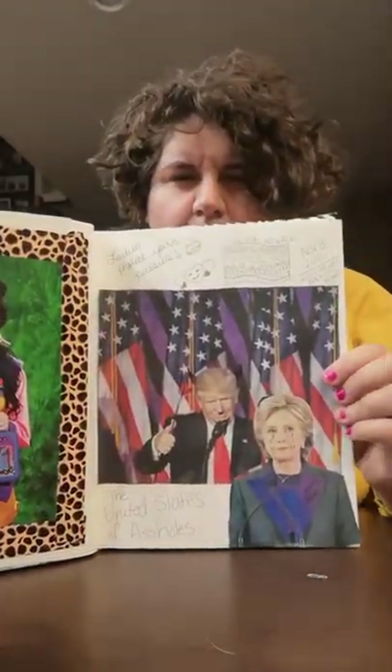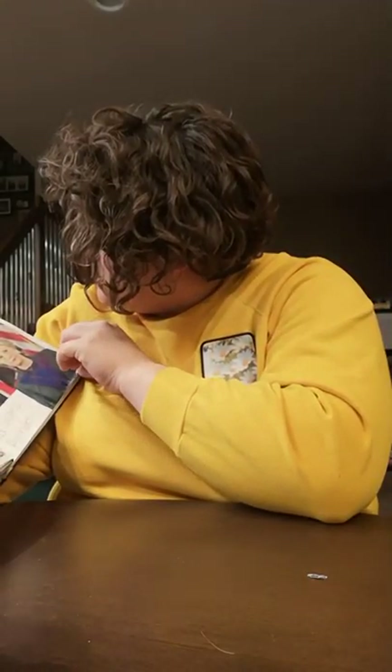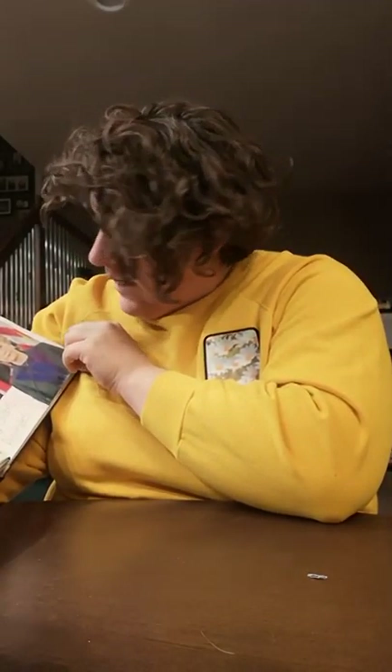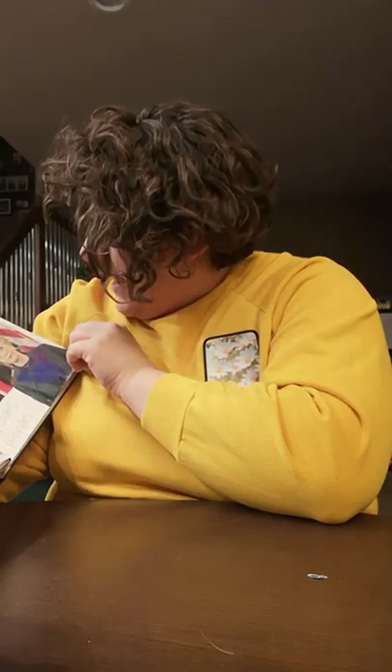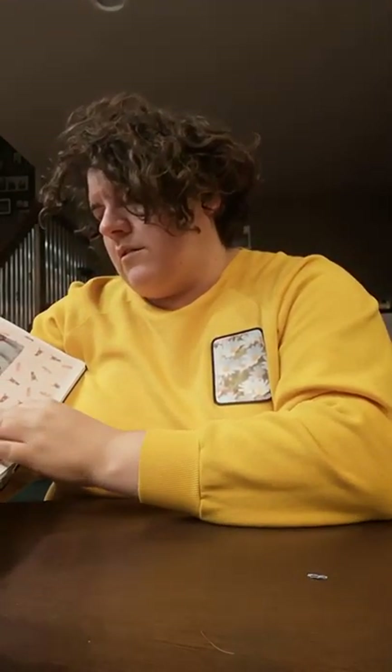And then I did this one — it says 'Ladies, protect your pussies. Love has no wall.' November 8th, 2016, when we went back 50 years. Sorry if you're a pro-Trump person, but I'm sure if you're listening to this on my page, you probably aren't.